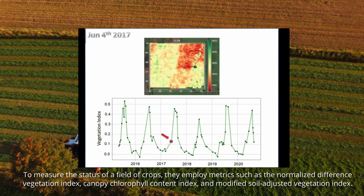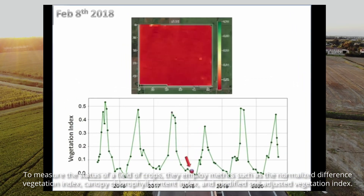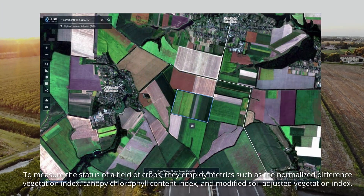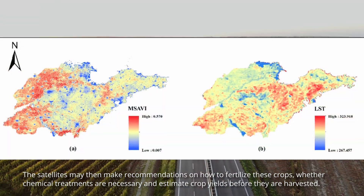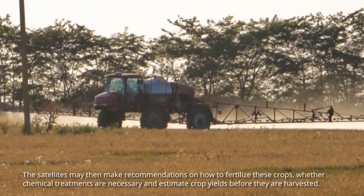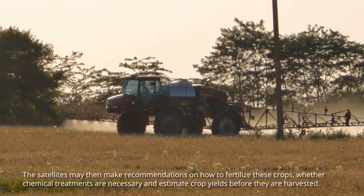To measure the status of a field of crops, they employ metrics such as the Normalized Difference Vegetation Index, Canopy Chlorophyll Content Index, and Modified Soil Adjusted Vegetation Index. The satellites may then make recommendations on how to fertilize crops, whether chemical treatments are necessary, and perhaps most impressively, estimate crop yields before they are harvested.